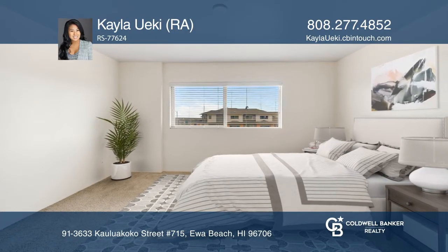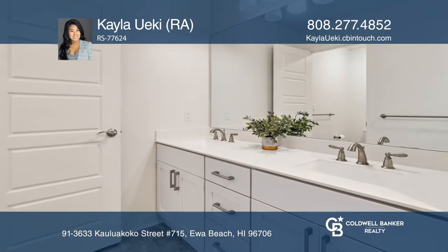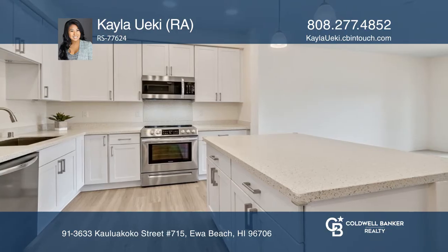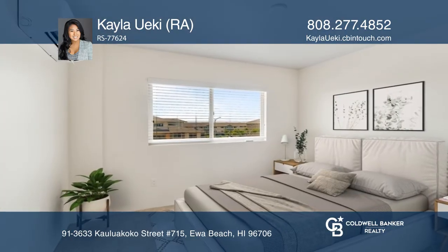Come see this spacious three-bedroom, three-full-bath townhome in the highly desirable master-planned community of Ho'opili. This upgraded home features stainless steel appliances, split system AC throughout, as well as a bedroom and full bath on the main level.